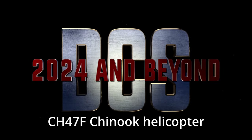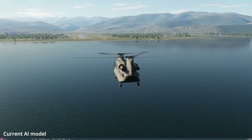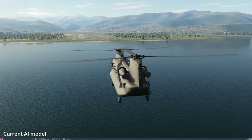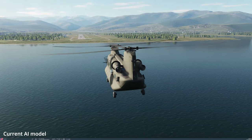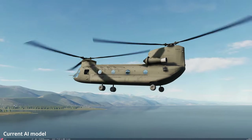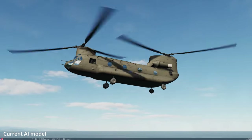Hi everyone. Let's take a look at the recent 2024 and Beyond trailer from Eagle Dynamics, the footage they showed of the Chinook helicopter, and the newsletter published on the 5th of January 2024. So let's take a look at the newsletter article along with the video and break it down.